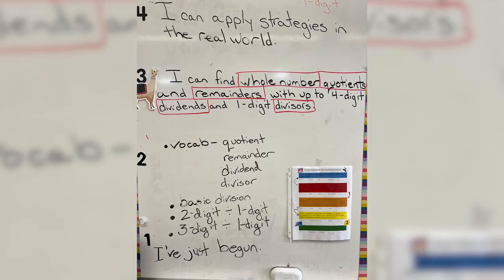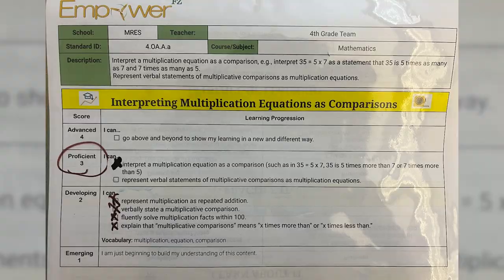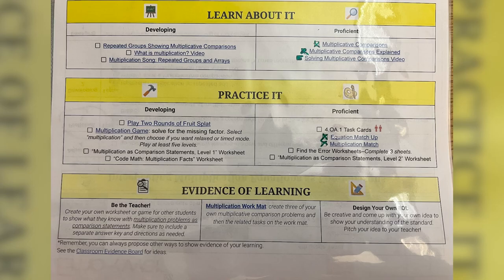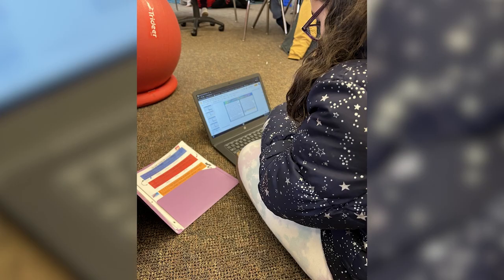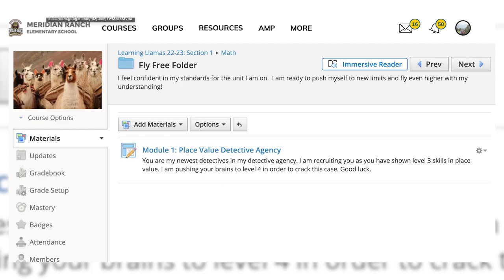Students are able to determine what they need to do in order to grow through the standard. Students are given leveled learning plans for each standard and begin with a pretest. This shows us the skills they have already acquired, which we mark off on the learning plan scale, and then set what they will focus on next. They choose how they want to work through the learn-about-it's and practice-it's. Once they feel confident, they choose their own evidence of learning to show mastery. Once mastering a standard, students access a fly-free folder with a level 4 real-world application of the standard. Growth in learning is marked in their data binders, with everything from summative to formative assessments.